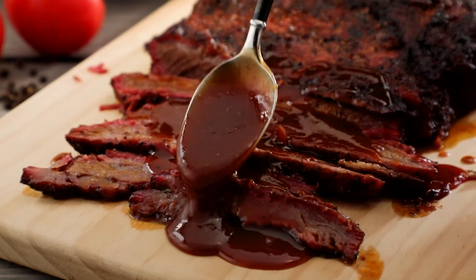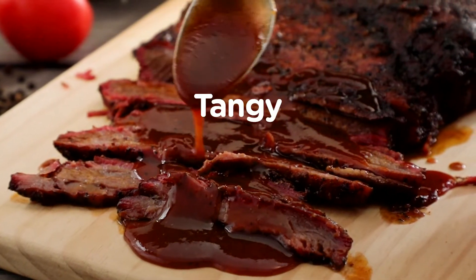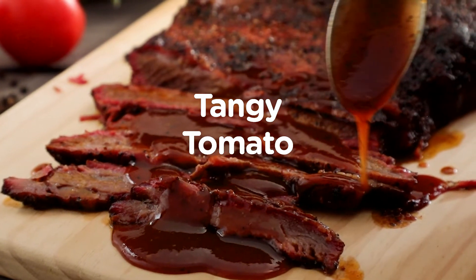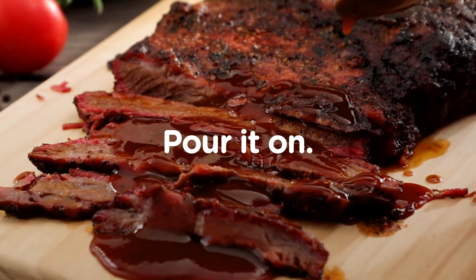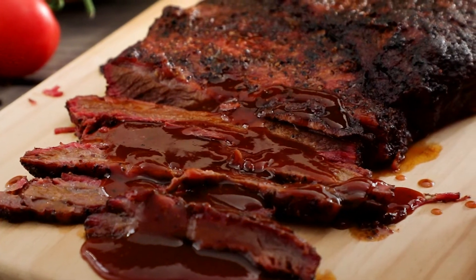Head down to Texas, where barbecue usually centers around beef, to find a tangy tomato-based sauce with a punch of black pepper. Slather it on ribs, brisket, or sausage to turn up the flavor.